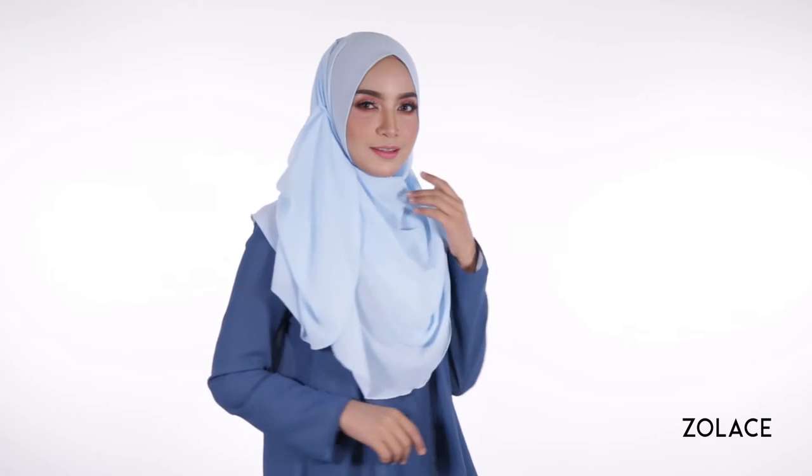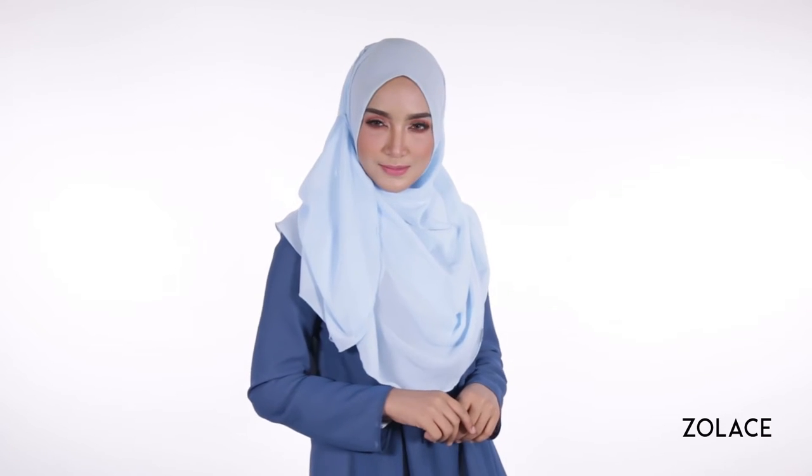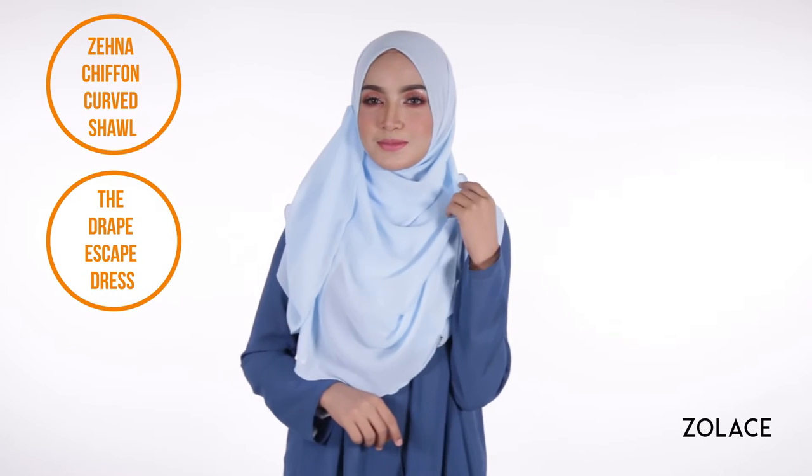We love this look because it provides great coverage on the front, and as you try out today's look, you'll find that you can play around with adjusting the length to your own comfort. We're also using our trusted Zena Chiffon Curved Shawl. It gives you the flexibility to create beautiful drapes with little effort. Here it's in the color Sky, a beautiful shade perfect for all seasons.